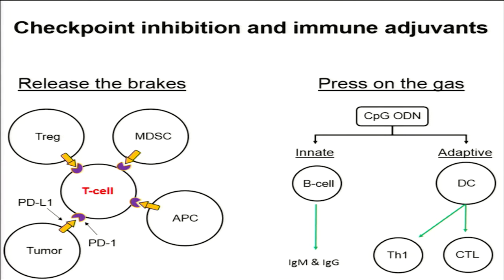As most of you know, checkpoint inhibition immune adjuvants offer the opportunity to either release the brakes on the immune suppression dictated by the tumor microenvironment by inhibiting inhibitory pathways — shown here with the PD-1/PD-L1 axis — or to press on the gas to stimulate both the innate and adaptive arms of the immune system to generate an anti-tumor response.